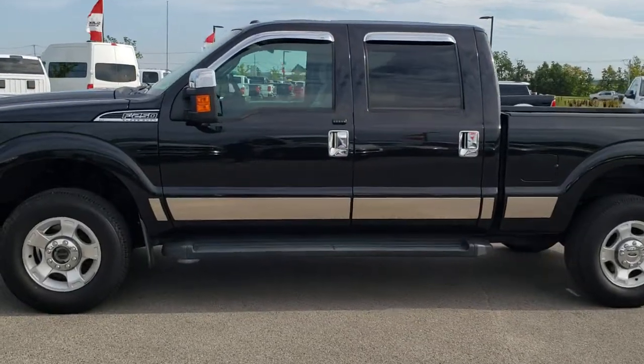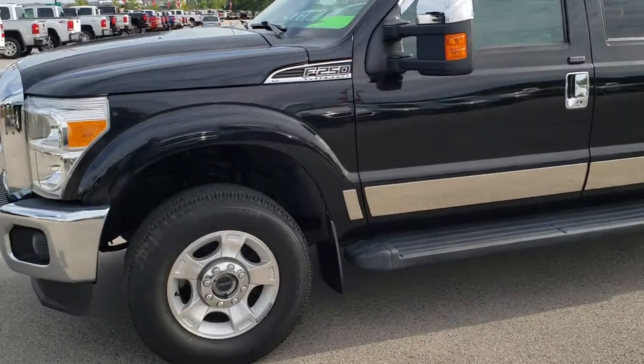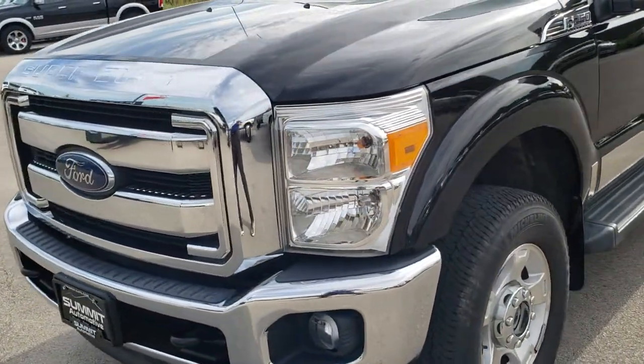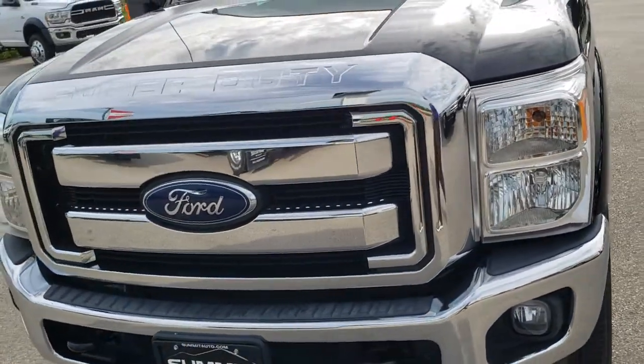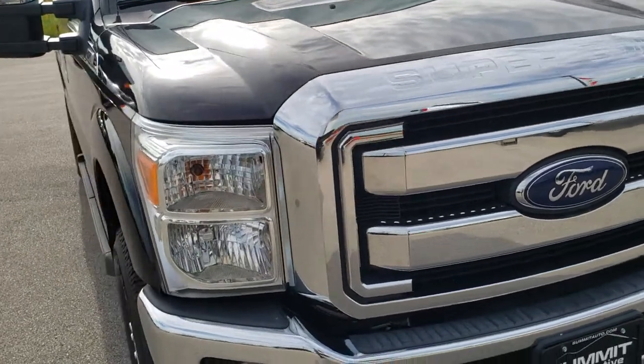This is stock number 10158. We are here at Summit Automotive in Fond du Lac, Wisconsin, your new and used heavy-duty truck headquarters.